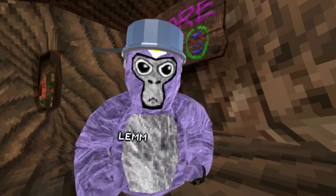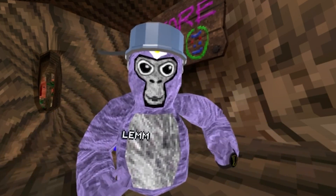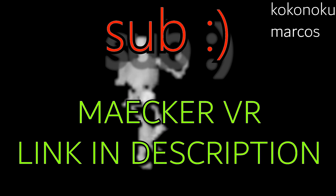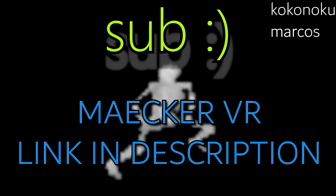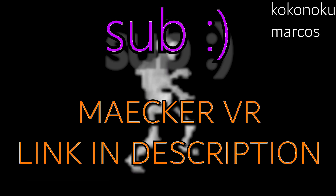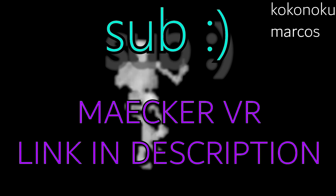Thank you Maker VR for sending these products and I hope to work with some other companies in the future. Subscribe. See you guys.